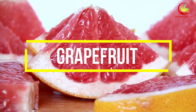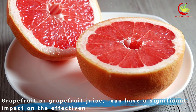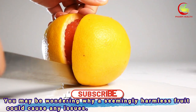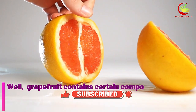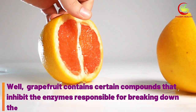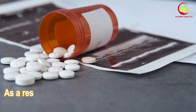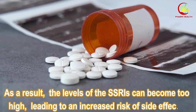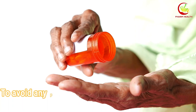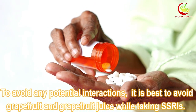Number 2: Grapefruit. Grapefruit or grapefruit juice can have a significant impact on the effectiveness of SSRIs. Grapefruit contains certain compounds that inhibit the enzymes responsible for breaking down these medications in your body. As a result, the levels of the SSRIs can become too high, leading to an increased risk of side effects. To avoid any potential interactions, it is best to avoid grapefruit and grapefruit juice while taking SSRIs.